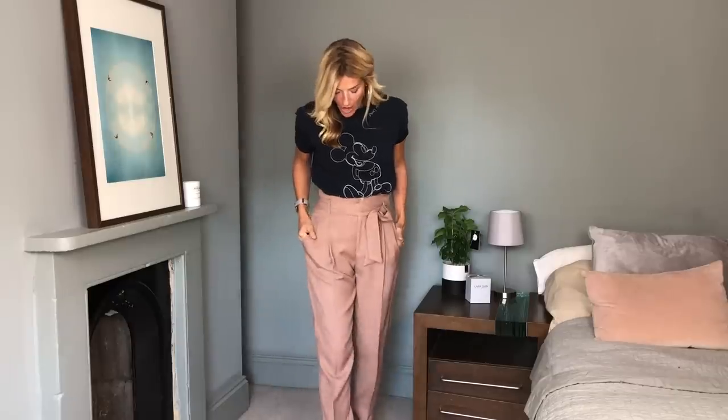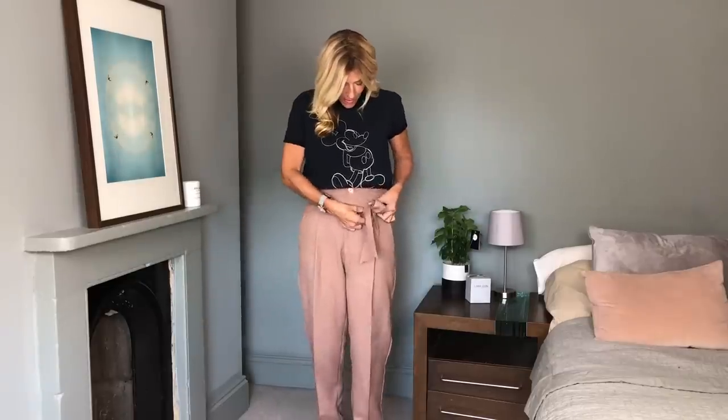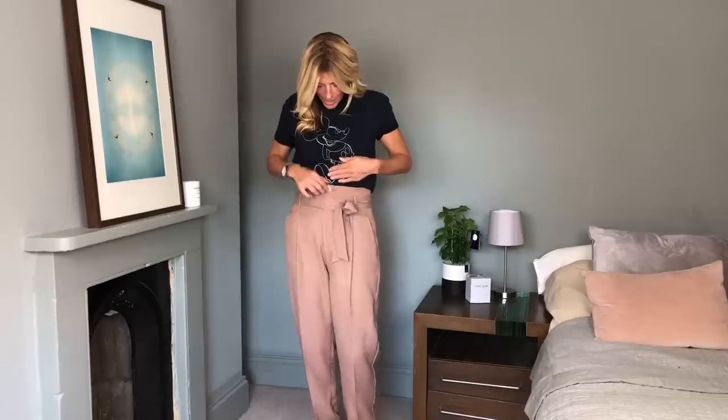The trousers are a bit of a swerve for me because I kind of live in my jeans, but I saw them on the website and thought I'd give them a go — something different, and I really like the color. The fit is perfect; I'm a UK 10 and bought a size 10, and I'd say definitely true to size. You've always got the tie belt here and it sits really high — about as high as you can get in terms of high-waistedness.